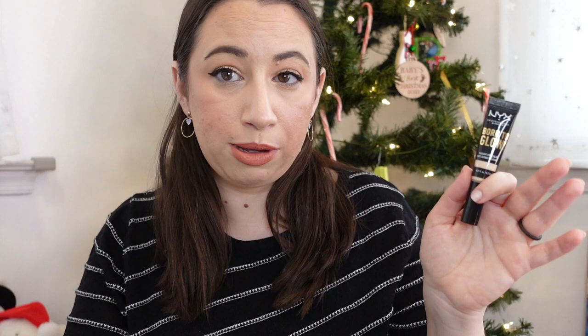Haley's is a brand where I'd have to buy directly from their website, which I don't do very frequently. Next is the NYX Born to Glow Radiant Concealer in Alabaster ($9) — this was okay, not a favorite, I didn't hate it but didn't love it. I've heard people who like the Kosas concealer enjoy the newer NYX concealer with a pump, so I'm interested in trying that one.